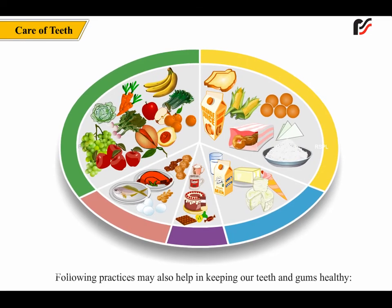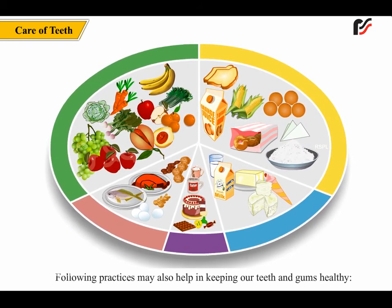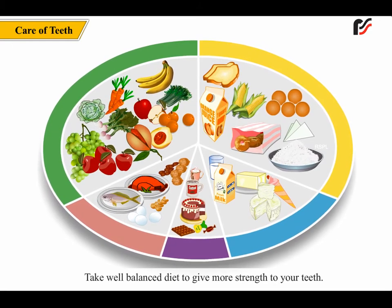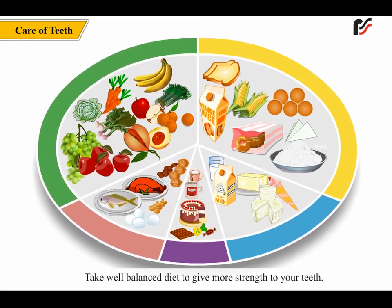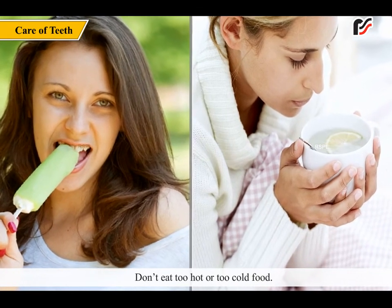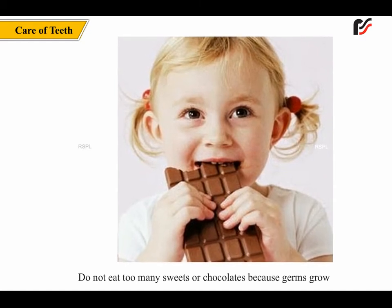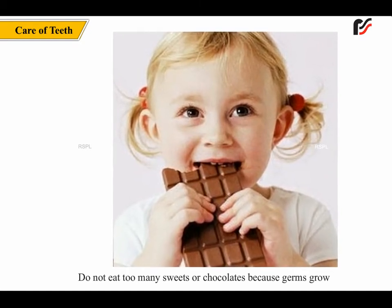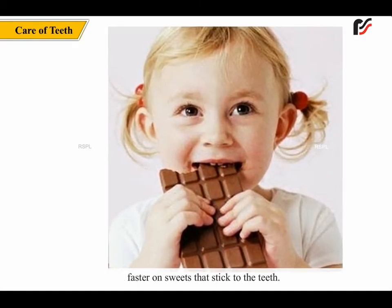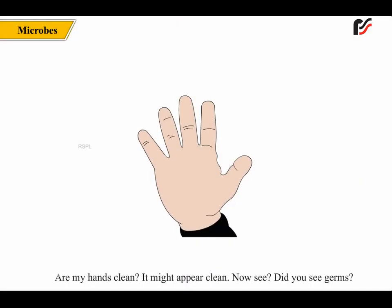Following practices may also help in keeping our teeth and gums healthy. Take a well-balanced diet to give more strength to your teeth. Don't eat too hot or too cold food. Don't eat too many sweets or chocolates, because germs grow faster on sweets that stick to the teeth.